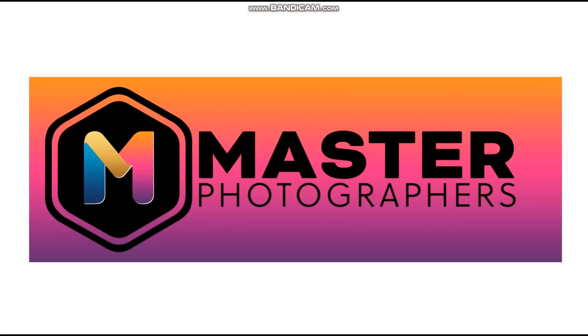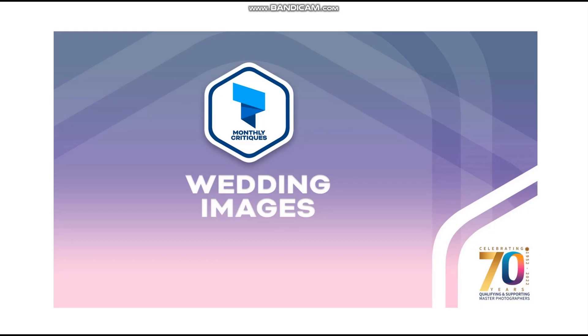Hello, this is David MacDonald and welcome to the Master Photographers Association's monthly critiques of wedding images for July 2023. We only have 16 images to talk about this month, which is a little bit disappointing in peak wedding season, but there are some nice images to look at and some good things to discuss, so hopefully it'll be a great learning process. We'll crack straight on.